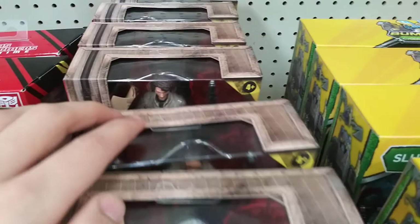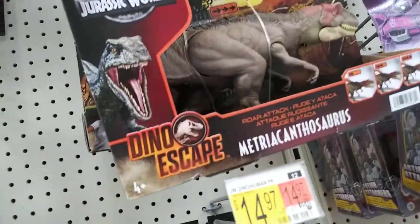They have all the Ghostbusters figures — all of them right here. And Jurassic World.